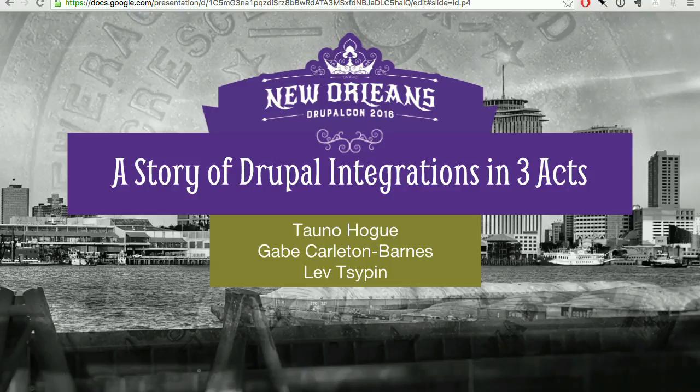Let's go ahead and get started. Thanks for joining us this morning, everyone. I'm sure it's been a long week and a late night, so we appreciate you making the effort. We're going to talk about a few different integrations that we've had the pleasure of working on in the Drupal space, using a storyline of three different integrations, seeing what they had in common, what worked, what didn't, and why Drupal is a great platform for doing these types of third-party integrations.